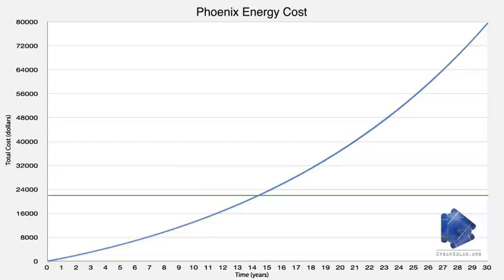The point of intersection between the lines shows the break-even point — the point at which your investment has paid for itself. The primary factors affecting the time it takes to reach the break-even point are the price of the solar panels and the cost of electricity.